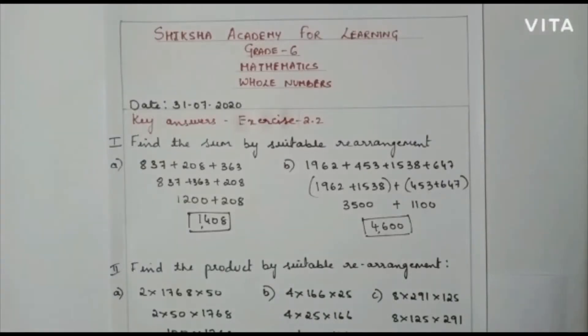Good morning children. Hope you all are safe at home. Welcome to the math class. Let us check the key answers for exercise 2.2.